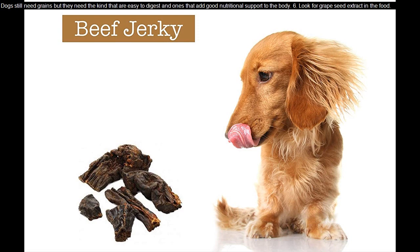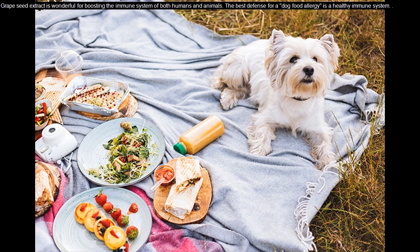Tip 6: Look for grape seed extract in the food. Grape seed extract is wonderful for boosting the immune system of both humans and animals. The best defense for a dog food allergy is a healthy immune system.